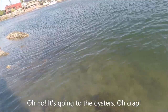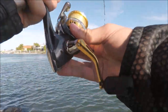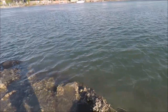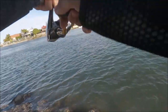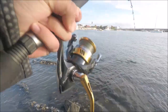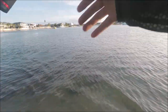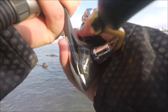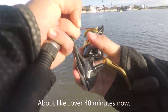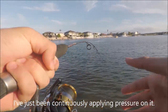Oh no, it's going towards the oysters — oh crap. Got it moving. The tide's coming in, come on. It's been so long — over 40 minutes now. I've just been continuously applying pressure on it.